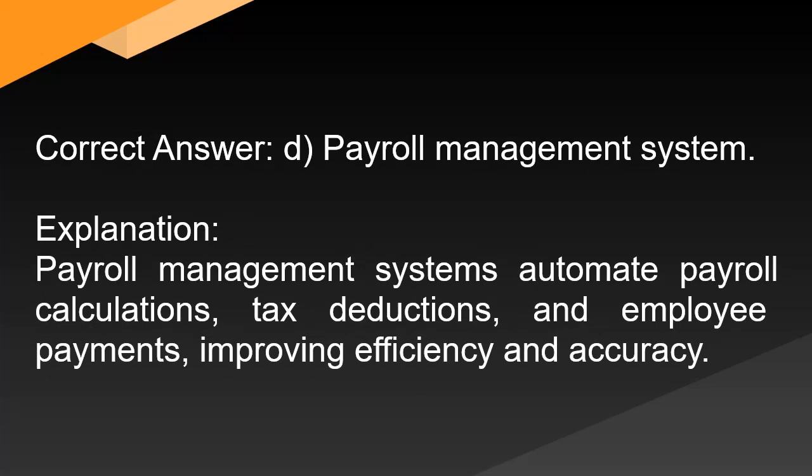Correct answer: D. Payroll management system. Explanation: Payroll management systems automate payroll calculations, tax deductions, and employee payments, improving efficiency and accuracy.